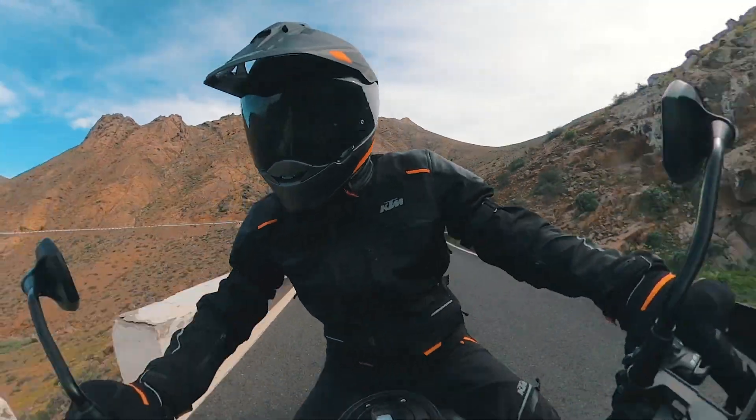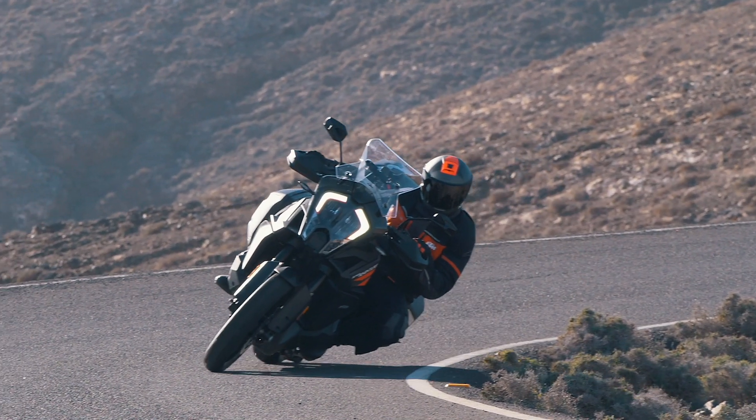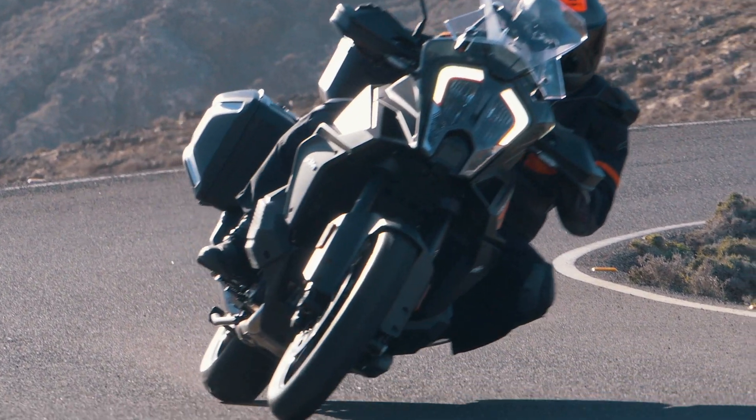In mere milliseconds, MTC reduces the engine output with an extremely smooth, barely noticeable intervention at the throttle valves, taking lean angle and rear-wheel slippage into account.